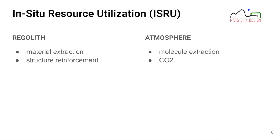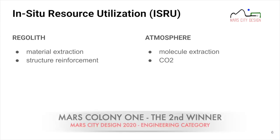Another major chapter is in-situ resource utilization. Without using local resources, our presence won't be sustainable. The two main parts are regolith utilization and atmosphere utilization — material and molecule extraction for crew life support, greenhouse support, and further structural reinforcement using regolith.